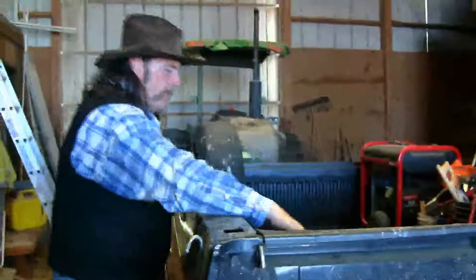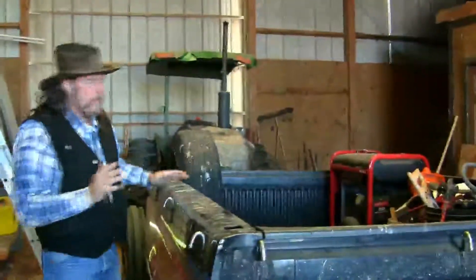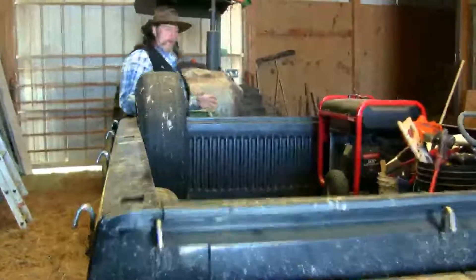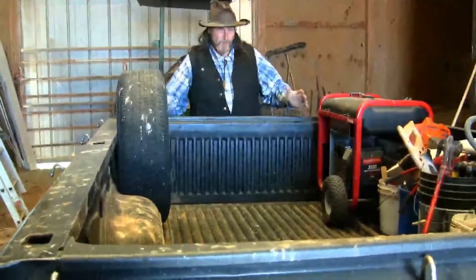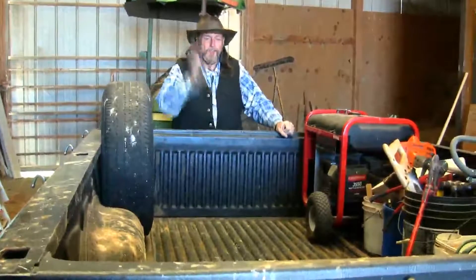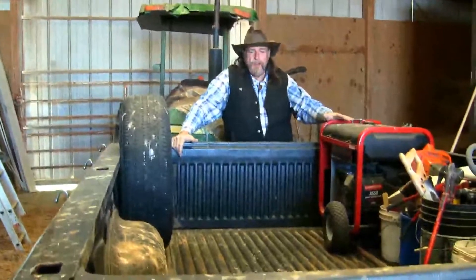If you notice, the overwhelming majority of space in this trailer is wide open. The reason is for brush, debris, garbage, fence posts, lumber. We're going to build a couple of bridges on the trails here, so I'm going to have this trailer full of lumber for the bridges we're going to build. This trailer is ready to go.